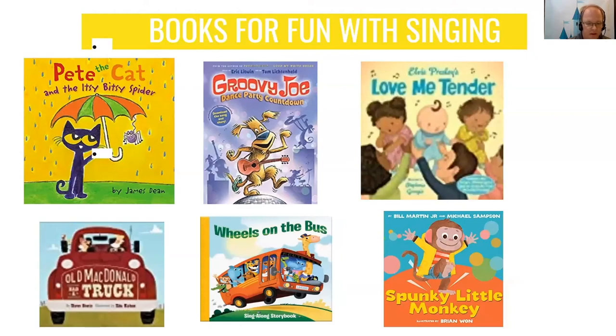I did a little checking around our libraries and found some books you can check out that are good books about singing or based on familiar songs. They include Pete the Cat and the Itsy Bitsy Spider; Groovy Joe Dance Party Countdown; Love Me Tender, which is set to Elvis Presley's song; Old MacDonald Had a Truck, a spin on the Old MacDonald song; Wheels on the Bus, always a good one for preschoolers; and Spunky Little Monkey. There are plenty of other books that also deal with singing.